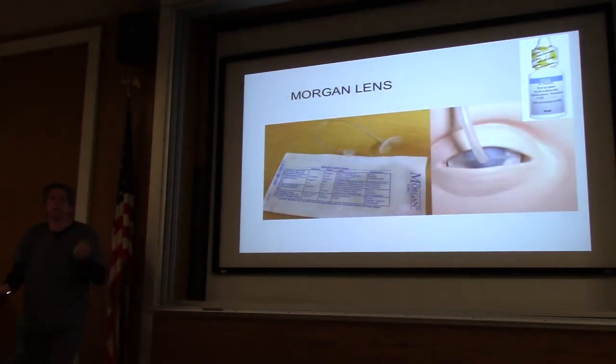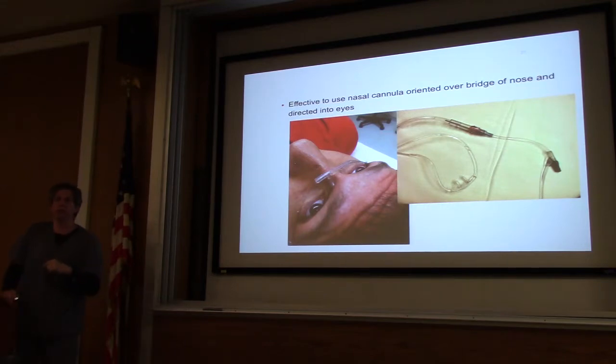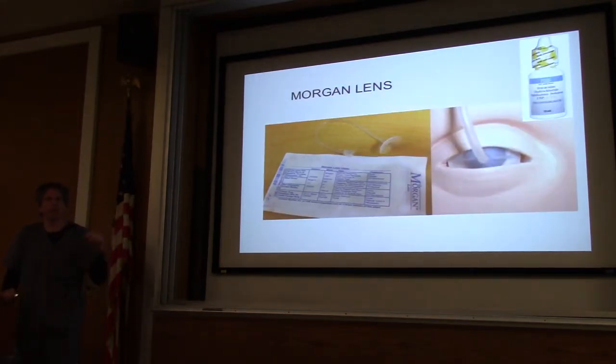We all use Morgan lenses for eye decon, but if any of you have had a Morgan lens in, it's painful and uncomfortable. An alternate way to decon the eye is using nasal cannula for oxygen — spike a bag, take the tubing and connect it to the nasal cannula, put the cannula on the bridge of the nose, and it will just irrigate the eye gently. It's a lot more comfortable for the patient. Also — never send your patient home with tetracaine. Not so much from anesthetic toxicity, but to prevent self-harm: the eye is numb, they continue to rub it until they have damage.